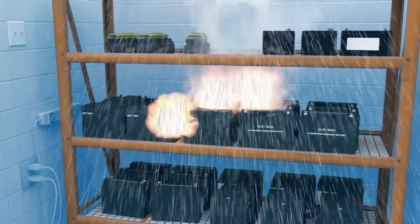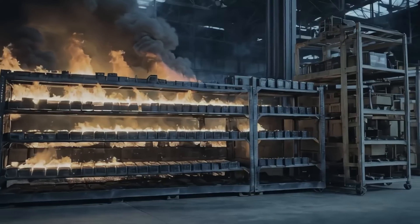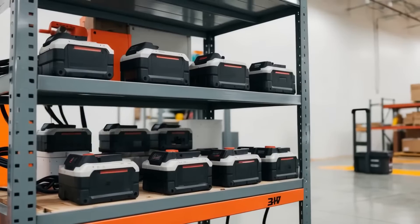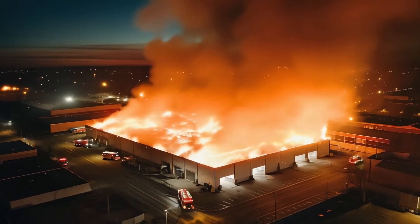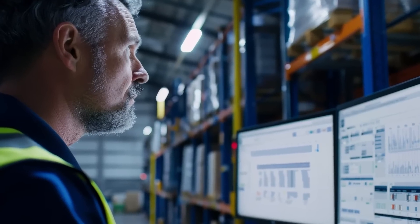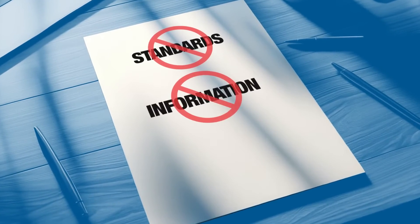Lithium-ion fires are unique because they react poorly to water. The only way to suppress them is to let them burn out completely or smother them entirely. The danger grows when a high volume of batteries is stored and charged in one place — a fire here can be catastrophic and costly. Safely storing and charging these batteries should be top of mind for facilities operators and plant managers, who are faced with little regulation, information, or solutions.